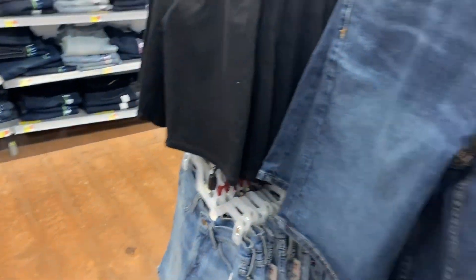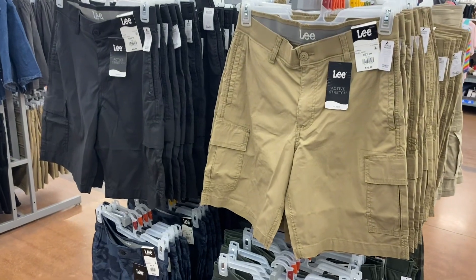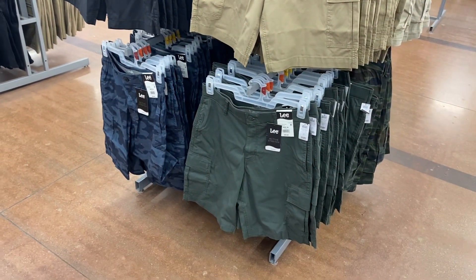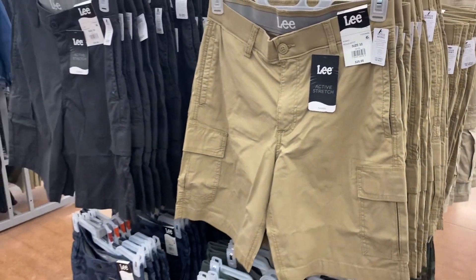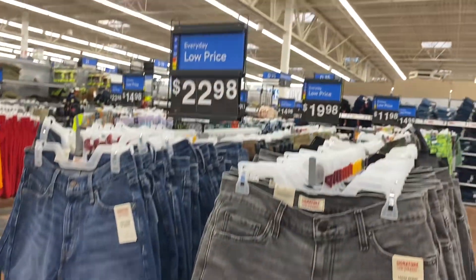Here are some Lee shorts that look cool — like the ones we saw at the beginning, but you can get them in blue, camouflage, green, or black. They're a little bit different. Here are some more Levi Signature Strauss — they're 9-inch loose, going for $22.98, and you can get the medium wash too.